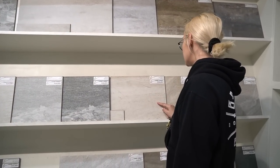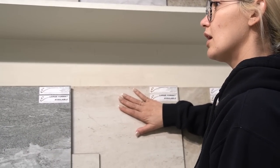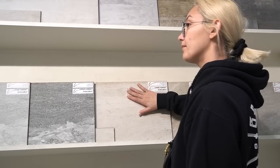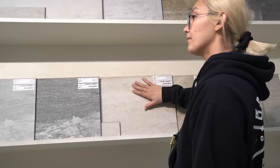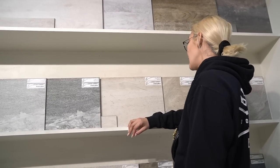Is this the type where if it gets scratched it's only printed on the top? That is correct, however most of our porcelain tiles are glazed porcelain, and the glaze they put on top is very, very strong. Okay, it's basically like a plate. I just hit my head — poor me, I walked around and just went boom. Tall people problems.